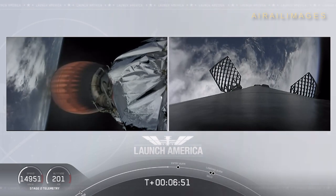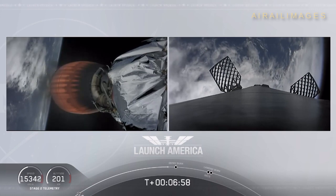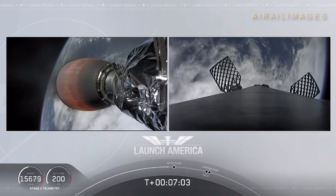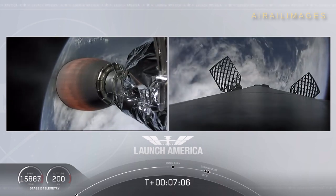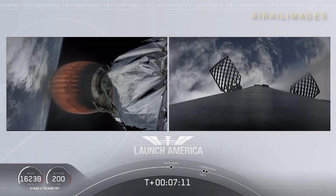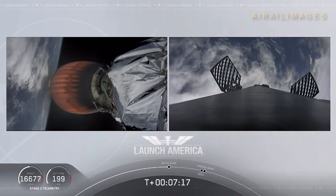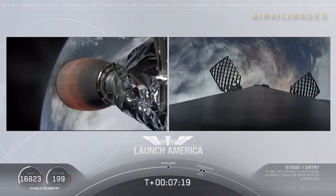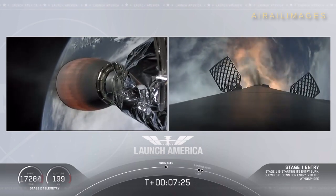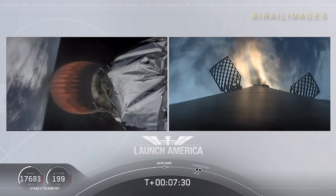Dragon SpaceX nominal trajectory. Continuing to check in with Bob and Doug as they are on a nominal trajectory. Just about ten seconds away from the first stage starting that entry burn on your right screen — we should be able to see that view live. Stage one entry burn startup. And there is that entry burn beginning. This burn lasts about 36 seconds long.